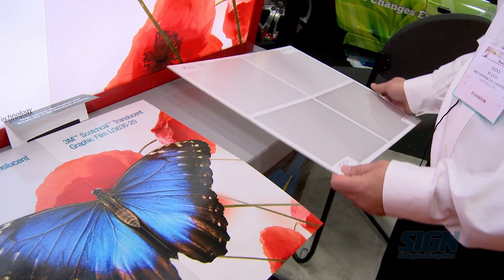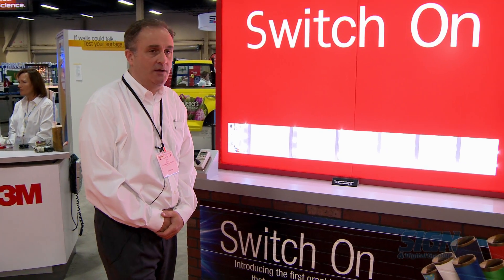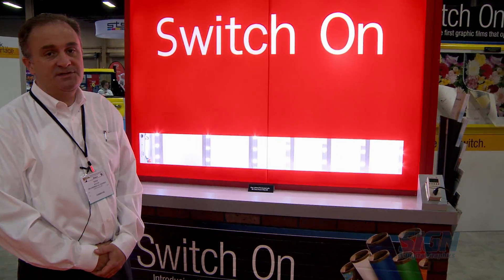And then finally, in the Envision line, we also have new diffuser films. Here we have an example of colored translucent film being used in a monument sign.